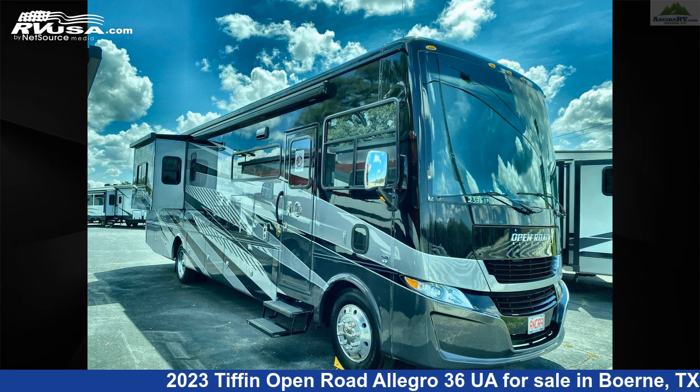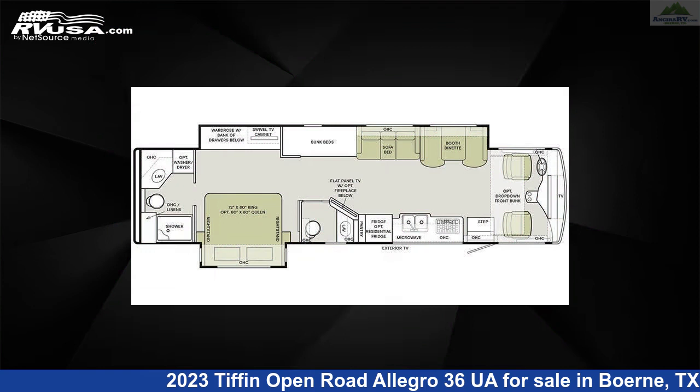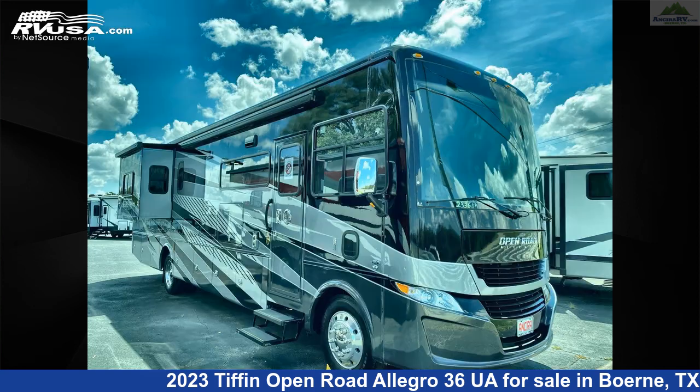This 2023 Tiffin Open Road Allegro 36 UA is a Class A RV. It is located in Boerne, Texas, 78006, and is offered for sale by Ansira RV.